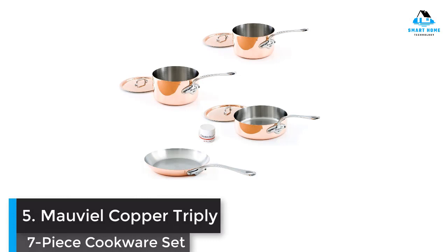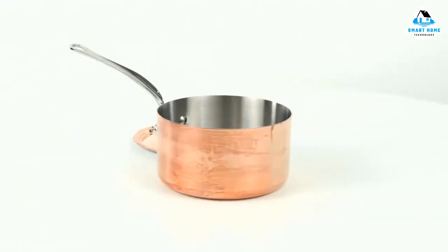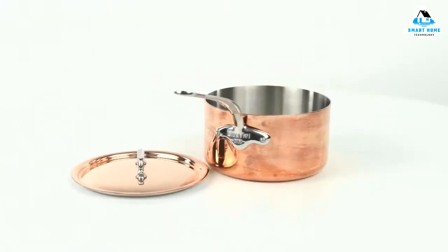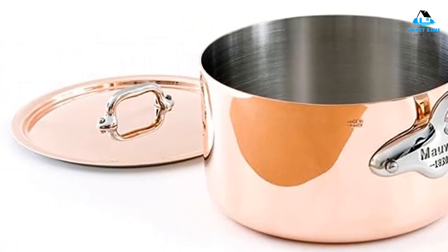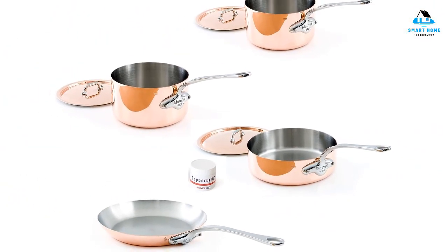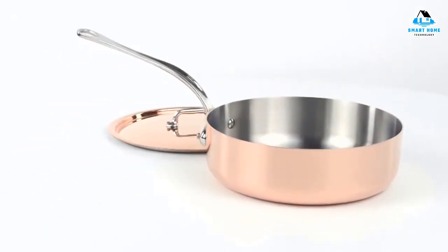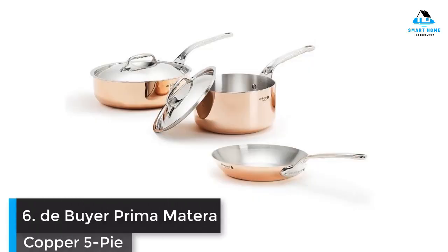Number 5: Mauviel Copper Triply 7-Piece Cookware Set — Best French-Made Copper Cookware. This cookware set is mostly handcrafted in Normandy, France, using traditional processes passed down through generations of copper makers. The pans have a modern three-layer construction: a stainless steel interior, a heat-responsive aluminum core, and a 2mm copper exterior to conduct heat rapidly and uniformly. You'll love the traditional look but appreciate the 18/10 stainless steel interior, since it won't react with food and makes cleanup easier. Though you may miss traditional gold handles, testers note they get very hot during cooking.